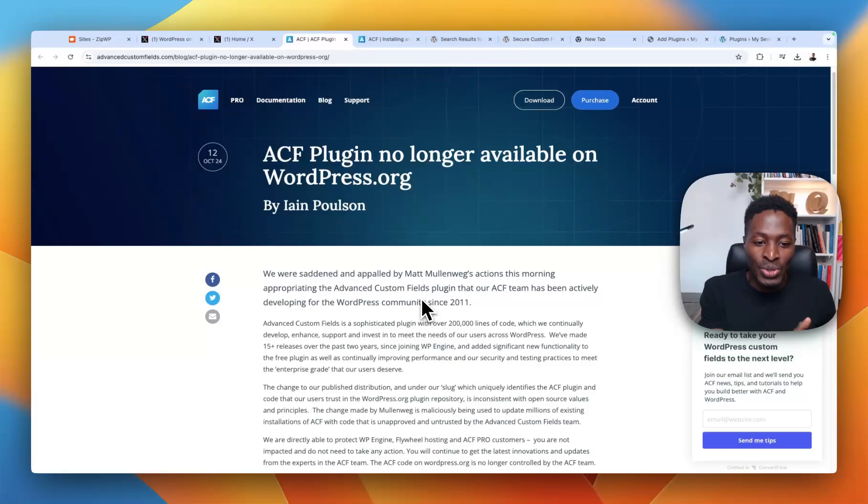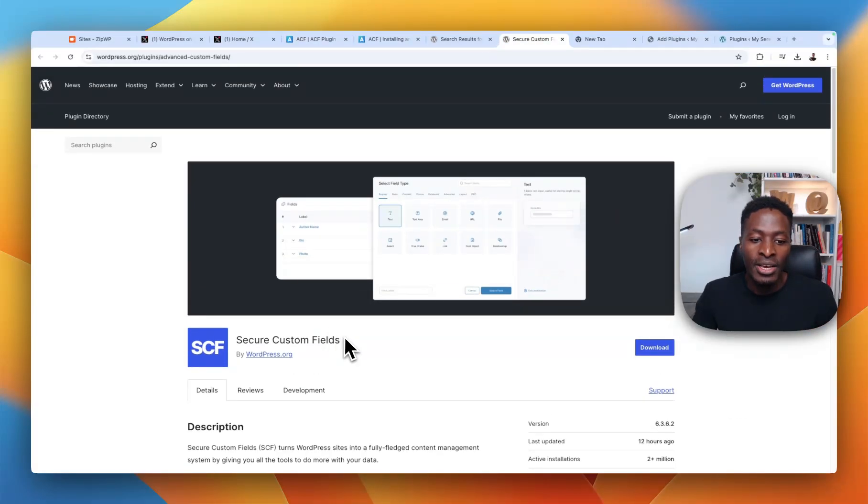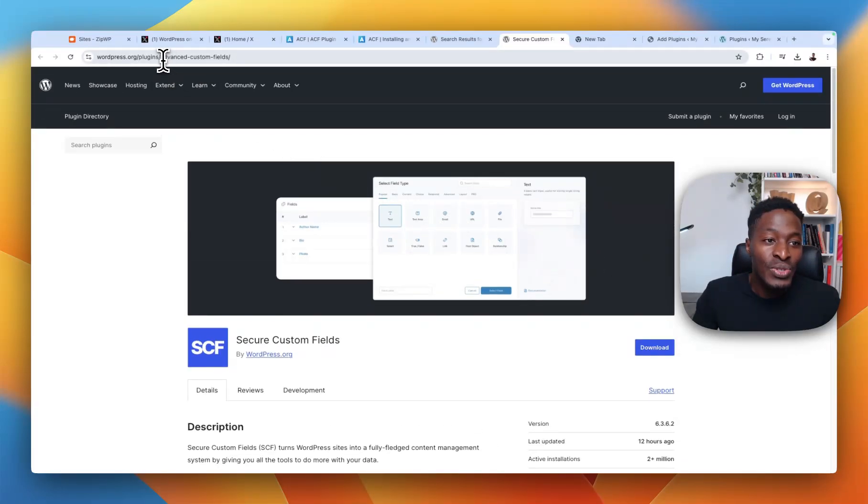What happened recently is that the people at WordPress.org found a security vulnerability in the Advanced Custom Fields plugin, which is used by over 2 million people. WP Engine was informed about this and they fixed the issue immediately. But even with the secure release made by WP Engine, so many of those 2 million users may not be aware that WP Engine was blocked from pushing updates to the WordPress repository. So the people at WordPress.org decided to fork the ACF plugin and created one called Secure Custom Fields.